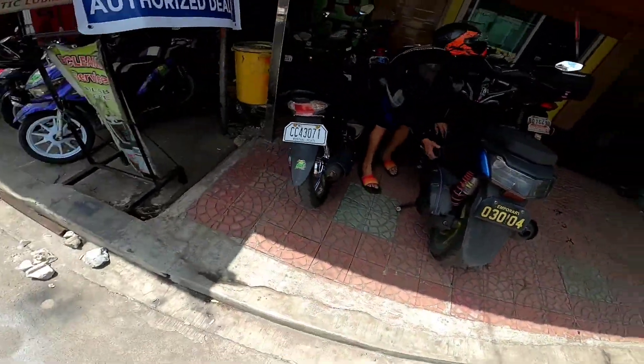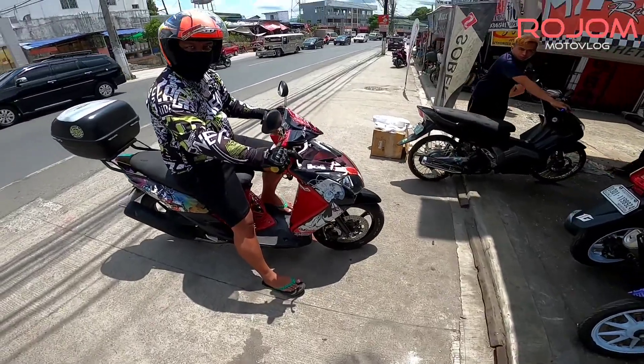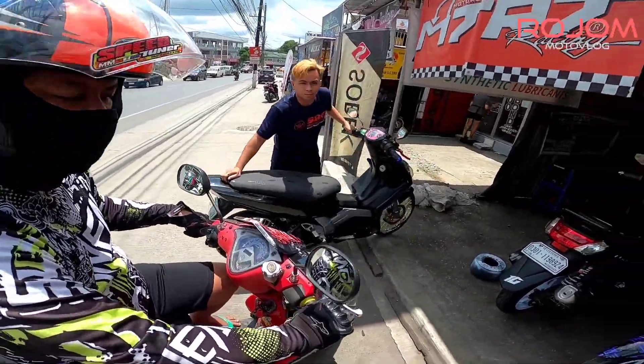So ito yung N-Max ng tropa natin, super loaded. Nick? Out of stock talaga — wala rin kay Belasco, wala rin.